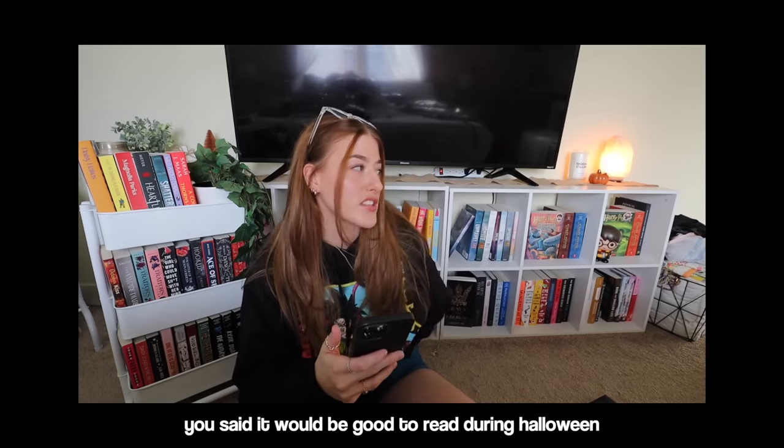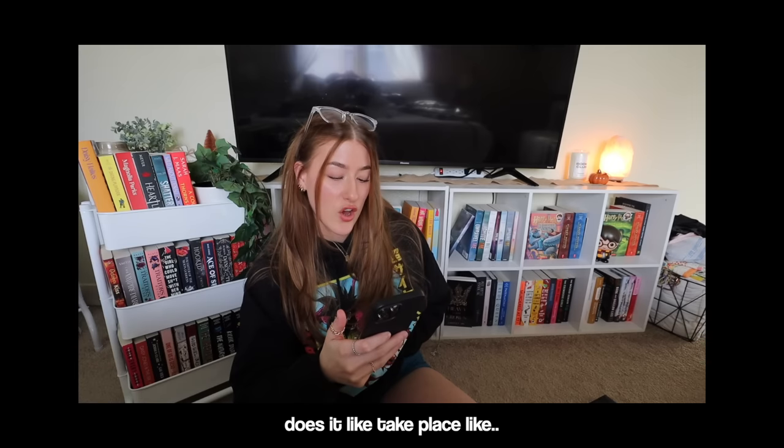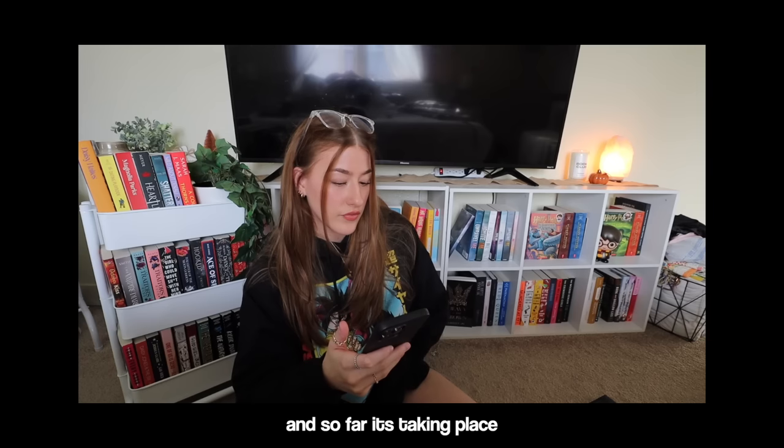The book by Natasha Preston — you said it would be good to read during Halloween. Does it take place on or around Halloween? And so far it's taking place the week of Halloween.